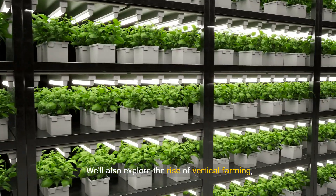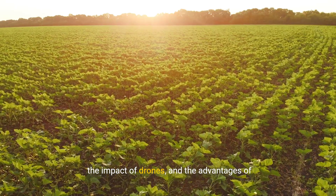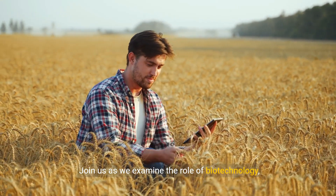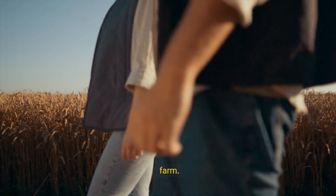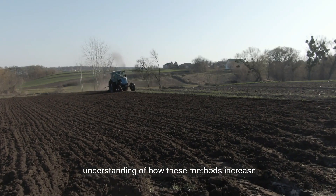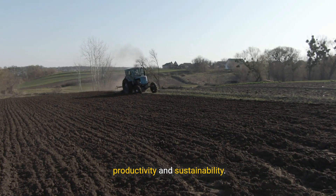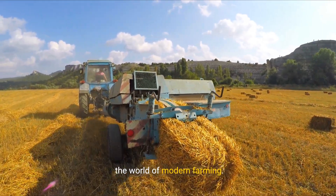We'll also explore the rise of vertical farming, the impact of drones, and the advantages of automated machinery. Join us as we examine the role of biotechnology, farm management software, and present a real-life success story of a modern farm. By the end, you'll have a comprehensive understanding of how these methods increase productivity and sustainability. So let's get started on this exciting journey into the world of modern farming.